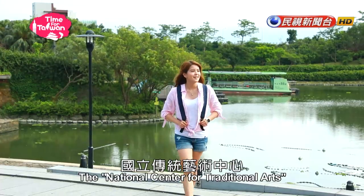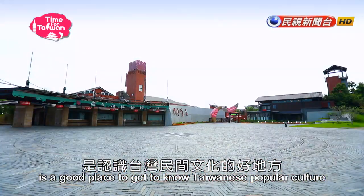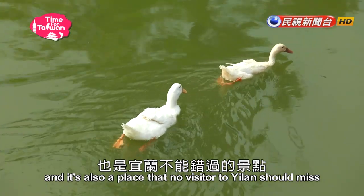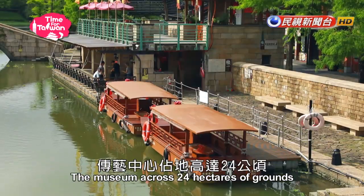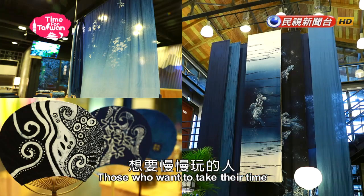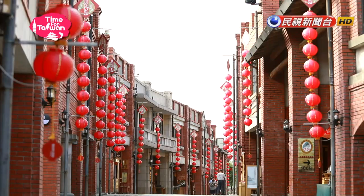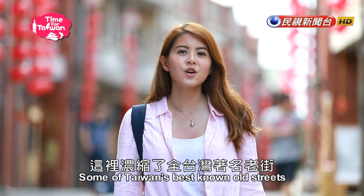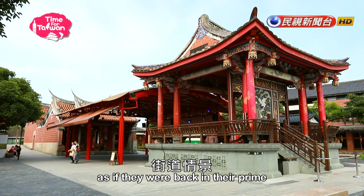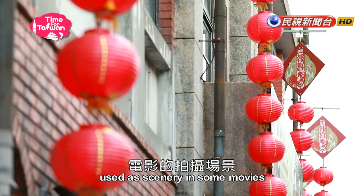The National Center for Traditional Arts is a good place to get to know Taiwanese popular culture, and it's also a place that no visitor to Yilan should miss. The museum spans 24 hectares of grounds, so those who want to take their time can decide to spend a bit more time here. Some of Taiwan's old streets have been recreated here as if they were back in their prime, and the streets have even been used as scenery in some movies.